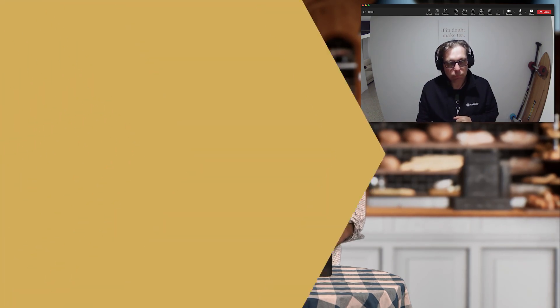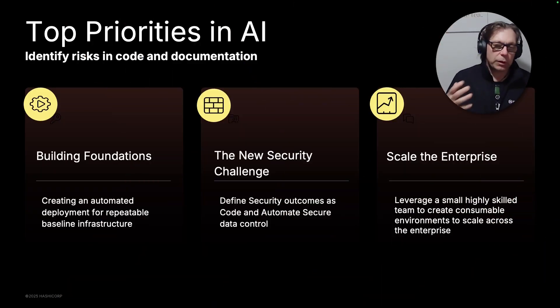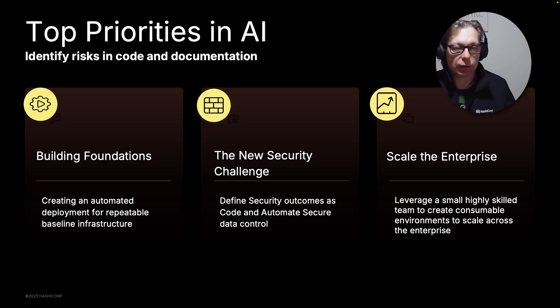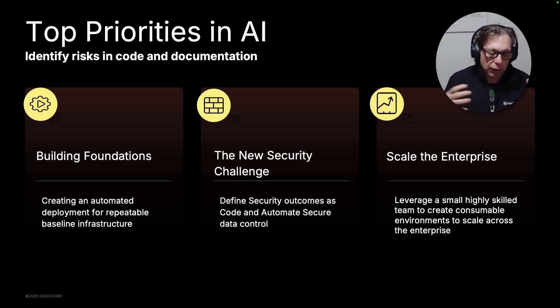We keep hearing that most AI projects stall before production. Why is the last mile so hard and how is HashiCorp going to solve that? When we've been talking to our customers, we've seen three top priorities keep cropping up. The first is the struggle with actually getting going — how do I get my project started? Then there's a new security challenge creeping in around the confused deputy construct. And then, once you get past those challenges, it's about how do I scale that across my organization?